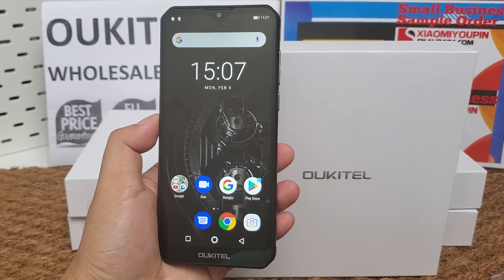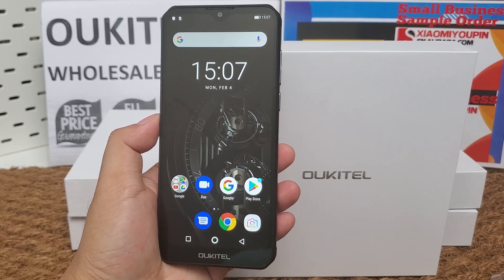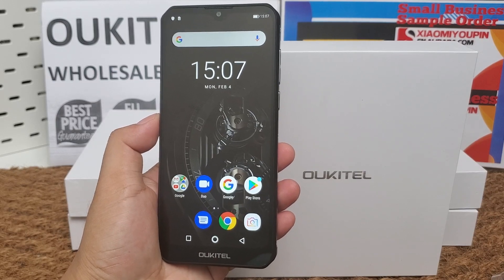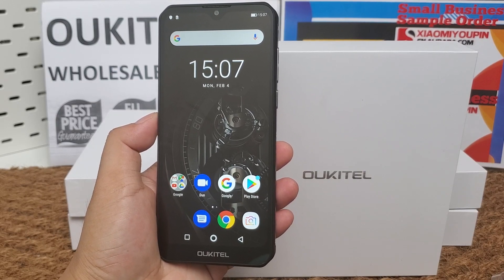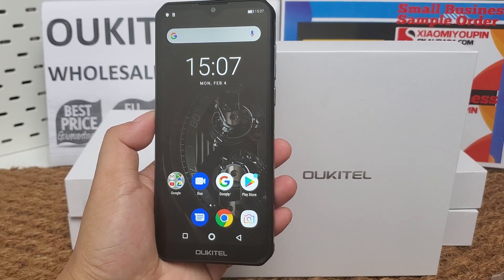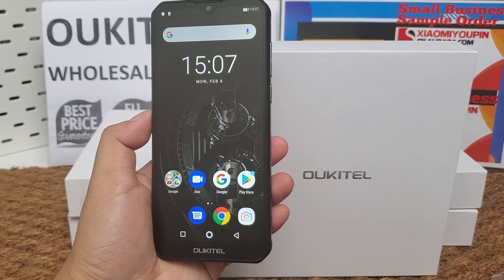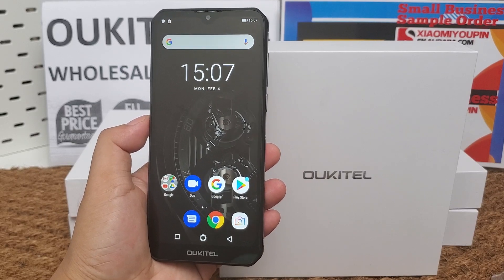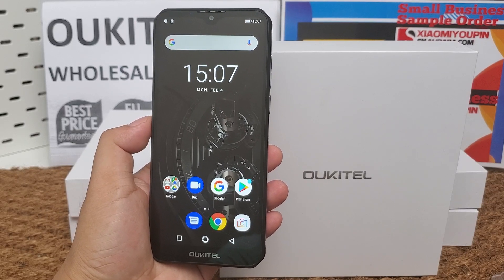Its CPU is the MTK Helio P35, octa-core 2.3 GHz, MTK6765. It comes with 6 GB RAM and 64 GB internal storage.